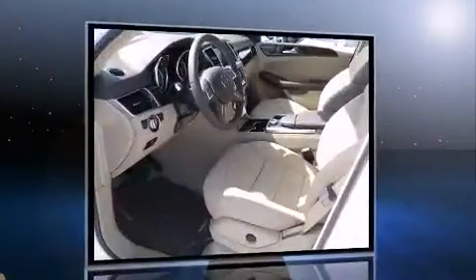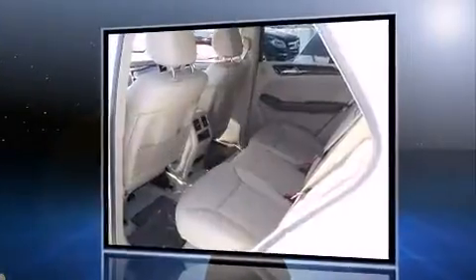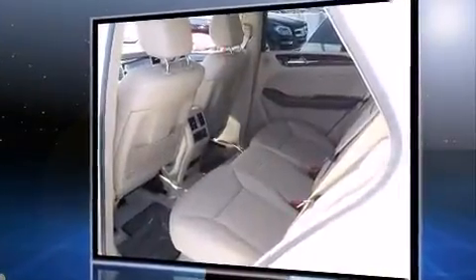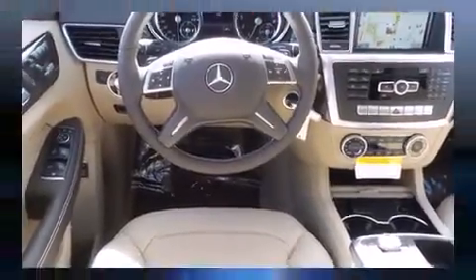Mercedes-Benz prioritized practicality, efficiency, and style by including power front seats, a built-in garage door transmitter, heated seats, power moonroof, a power rear cargo door, and cruise control.